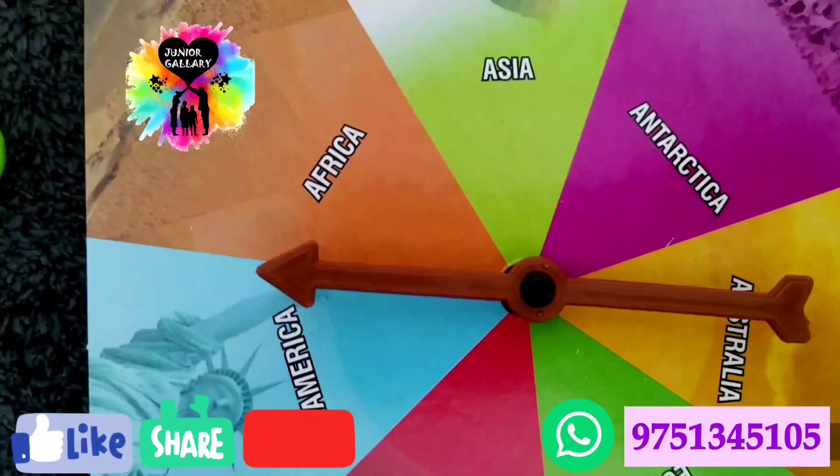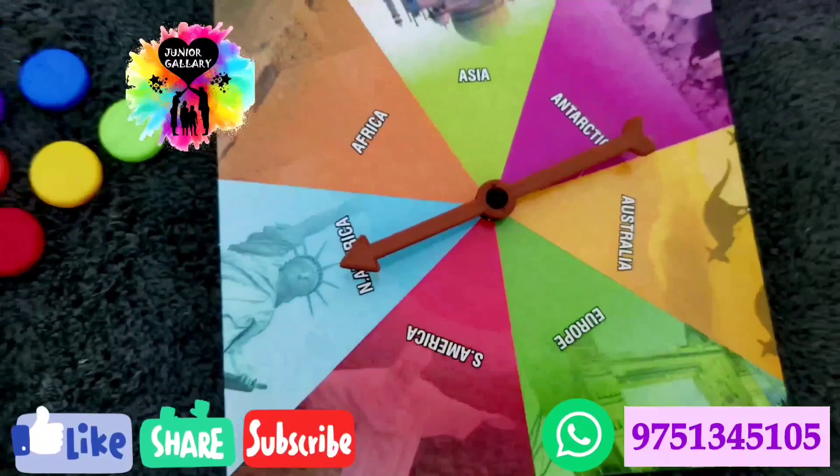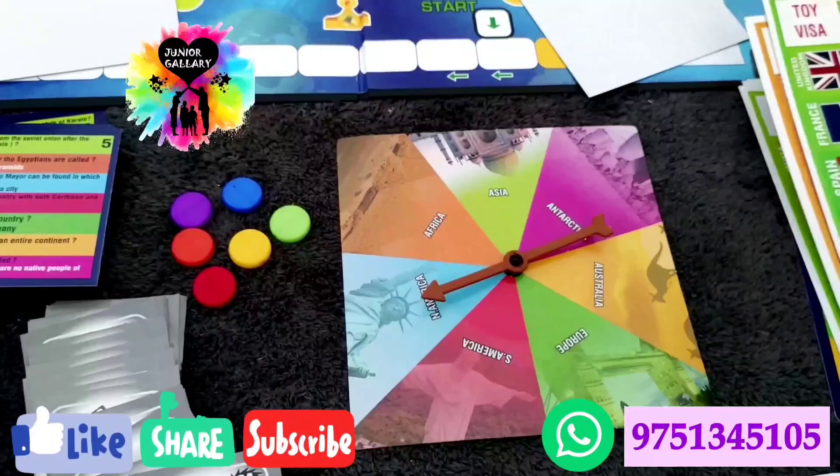The contents available in this game are: the game board, pointer card, six pawns, 336 questions with multiple choice answers, flags, capitals and currency identification cards, visa and ticket cards, toy currency, toy trophy, and detailed instructions in English. It is suitable for kids aged eight years and above.